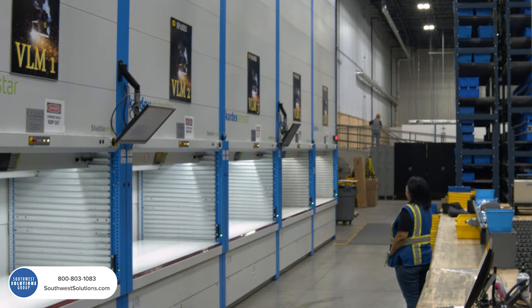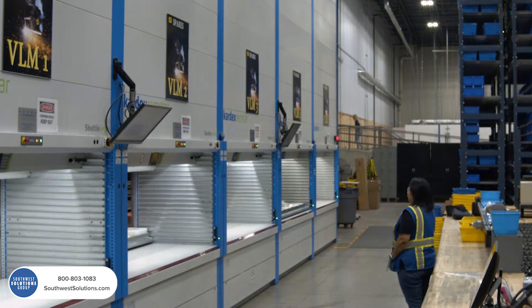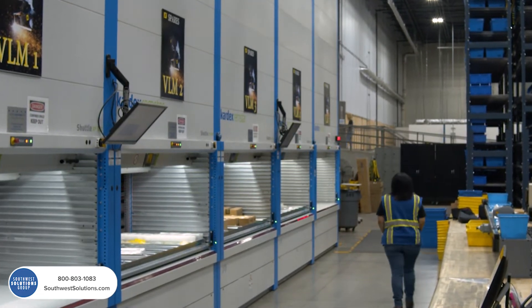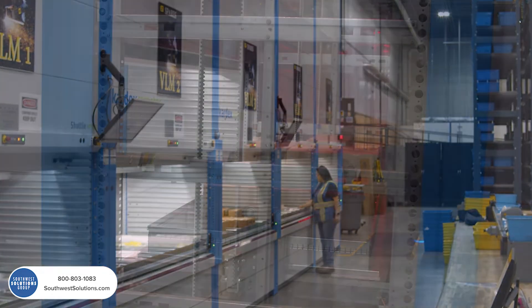With the new VLMs, which were installed at ESAB, their picking rate improved from 25 lines per worker per hour to 110 lines per worker per hour. And that's with only one picker working a line of five VLMs.